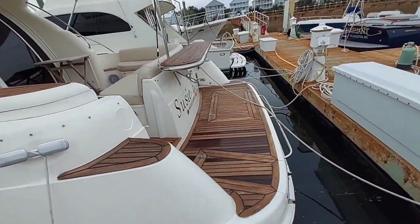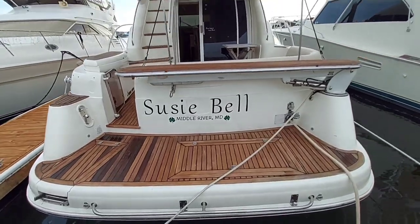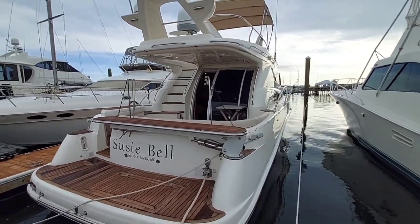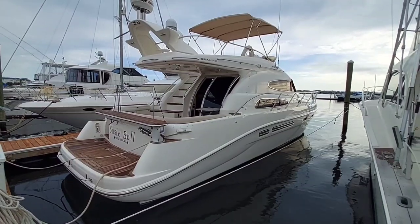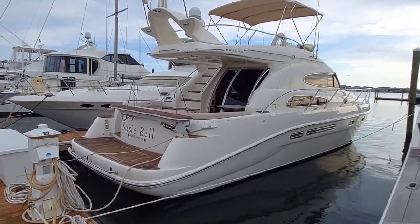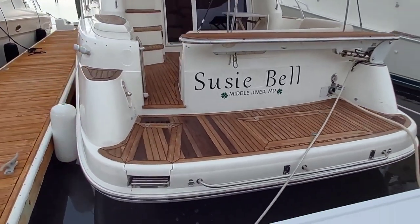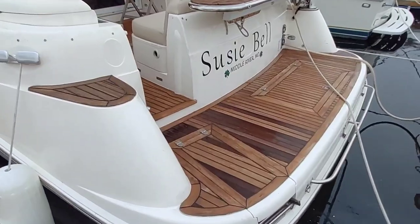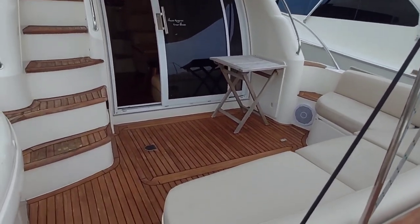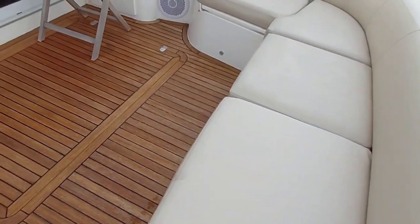She's got beautiful teak on the fiberglass swim platform with a large storage hatch there. I like the hydraulic gangplank that can swing out and extend, making boarding from various different docks a breeze. Going aboard Suzie Bell from a floating dock like this is a piece of cake — a simple step over to the swim platform. You can see the aft deck is nicely appointed with upholstery in really good shape, and more beautiful teak.